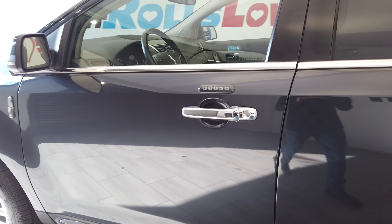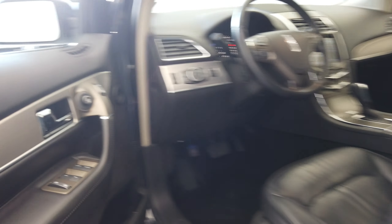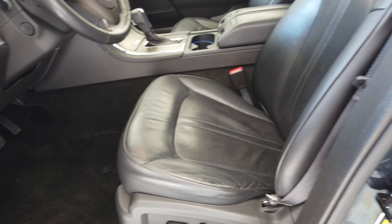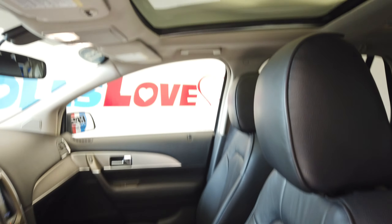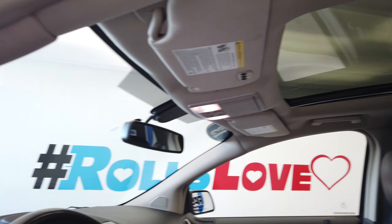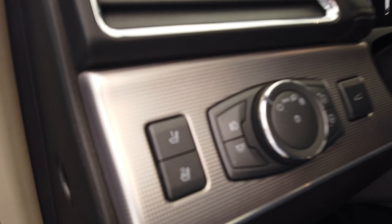Keyless entry. Nice black leather interior, and we have these two moon roofs back here. Seat memory.